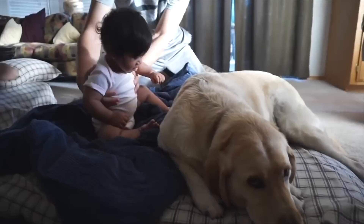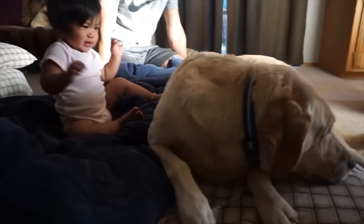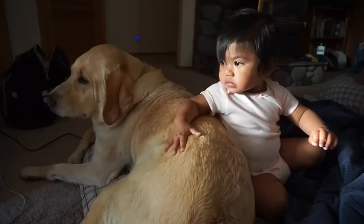Labradors are great family dogs. You all have seen how loving and well-behaved Zazu is with us. He's also great with children. Zazu really understands how small and delicate children can be, and he is very careful when they are around.